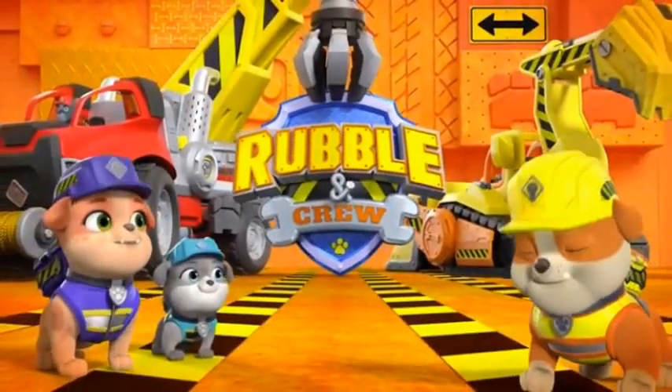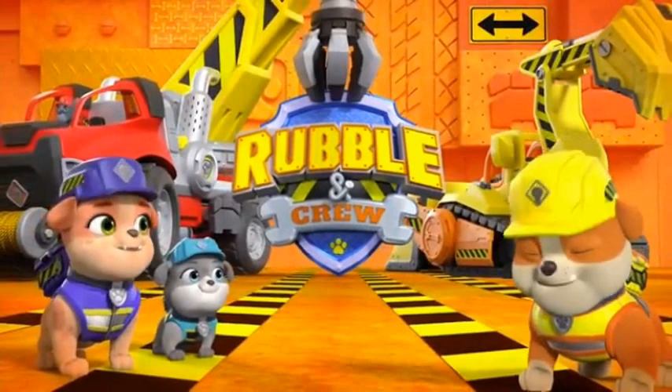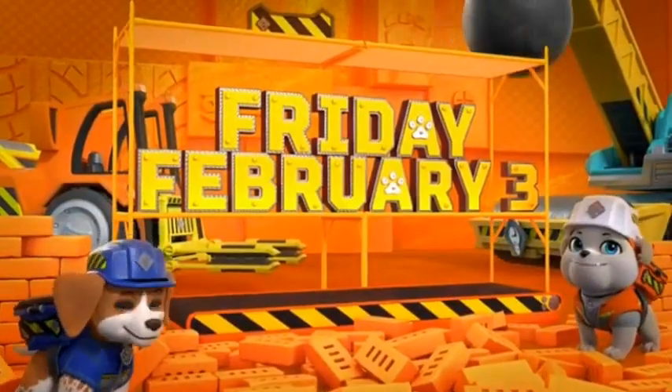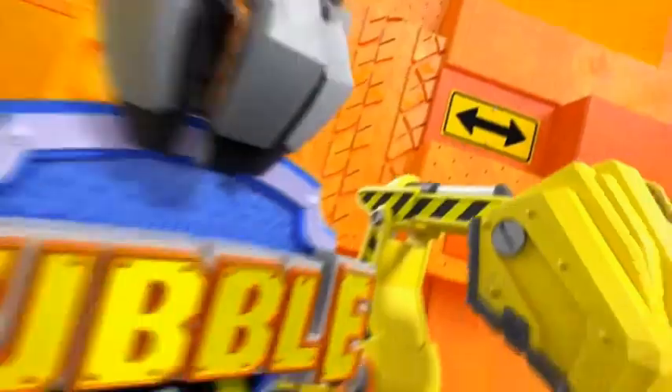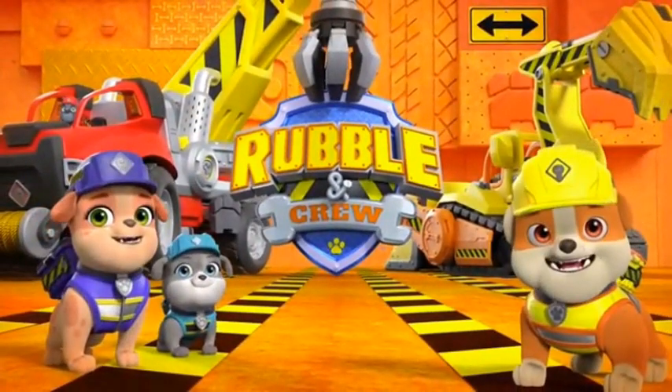I'm liking the updated end credits. Here's an exclusive look at the all new series Rubble and Crew, premiering Friday February 3rd, only on Nickelodeon. Let's construct a bridge here. I forgot what you call them — the Spin Masters and stuff. But that's the end of our video.